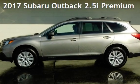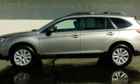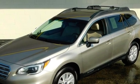Presenting a pre-owned 2017 Subaru Outback 2.5i Premium. This four-door wagon has a four-cylinder, 2.5-liter H4 engine, with all-wheel drive, and an automatic transmission.